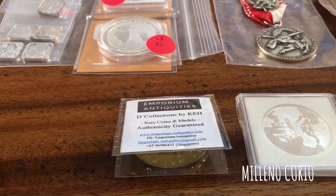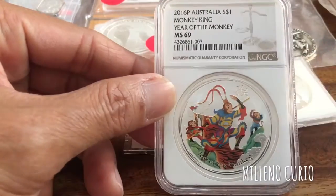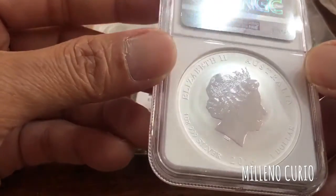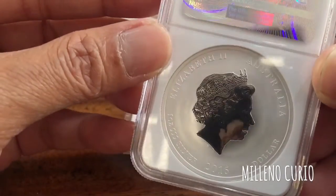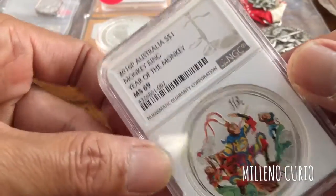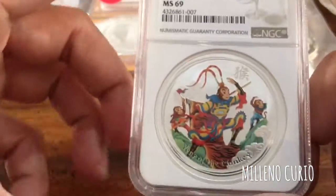These are the first things I acquired from the event. I got this from Dr. Mark — this is the Australia 2016 Year of the Monkey, the Monkey King. I think it's the first Australian colored coin; it's a silver coin, I think one ounce. It's a very beautiful piece.